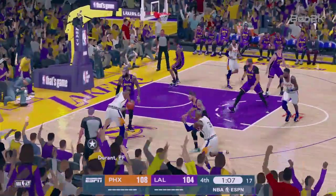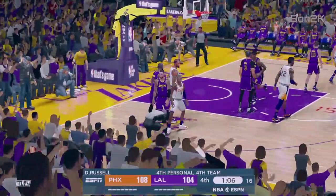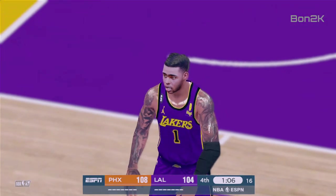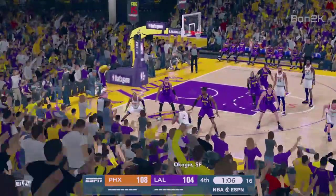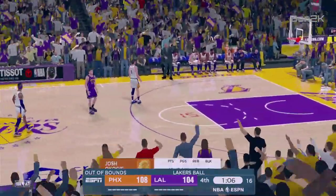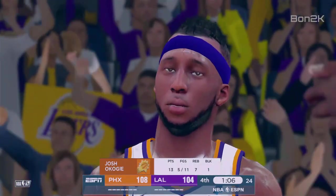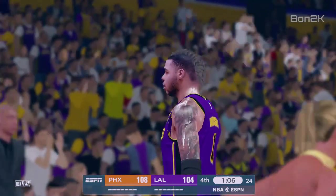Paul passes to Durant, back to Paul — it's his fourth foul. I'm sure he picked it up a little earlier than he would have liked. Out of bounds, the Lakers will take possession. That's just a major unforced error right there. Timeout called, the Lakers. They're behind by four, one-oh-five left in the fourth quarter.